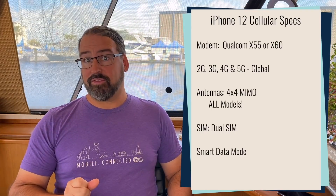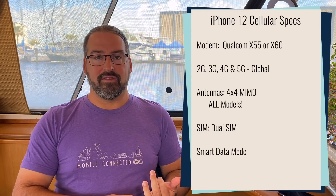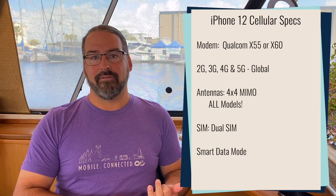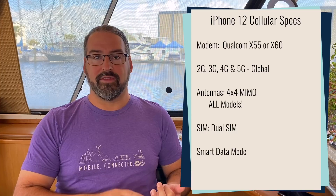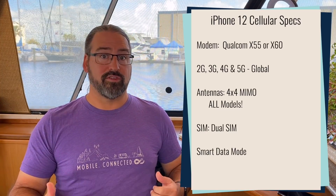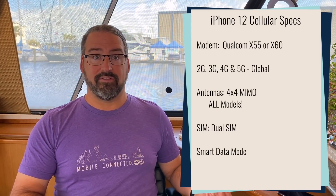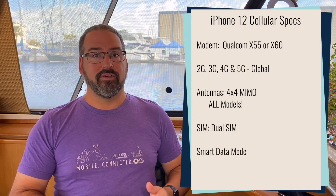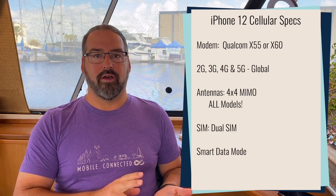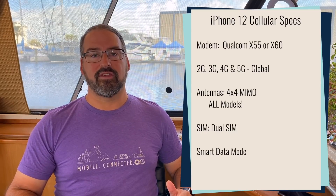Another thing that is different this year: back with the iPhone 11, the iPhone 11 did not have 4x4 MIMO for cellular, and the 11 Pro did have 4x4 MIMO. So the Pro series had a big advantage as far as cellular connectivity in the iPhone 11 era. On the 12, it doesn't matter whether you go iPhone 12 or iPhone 12 Pro.